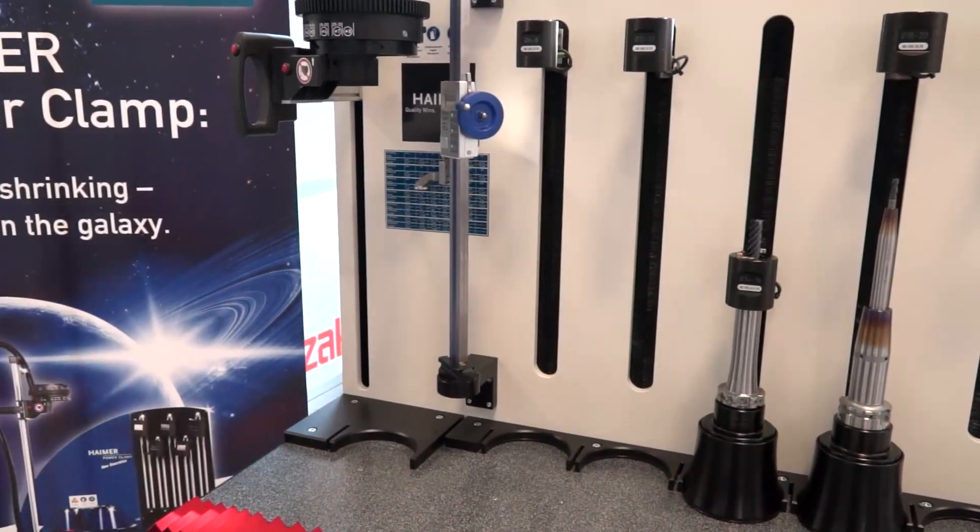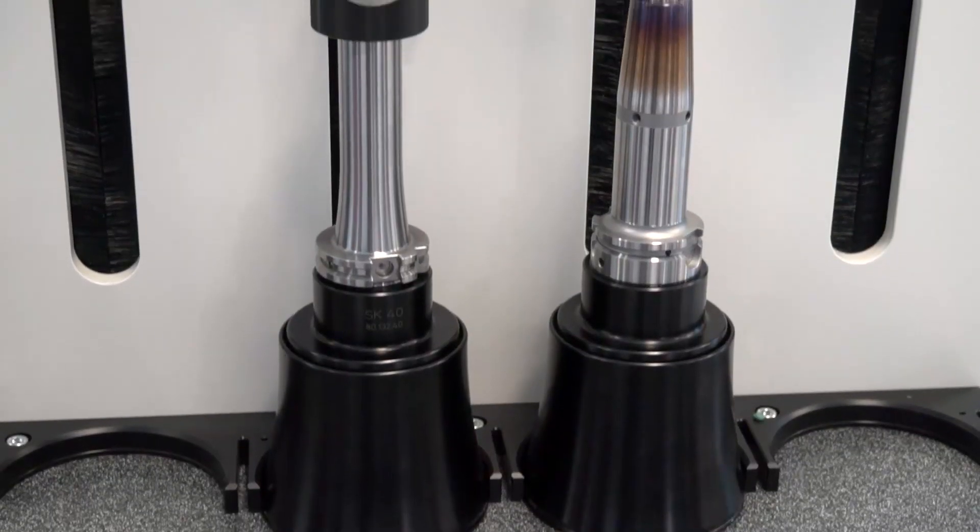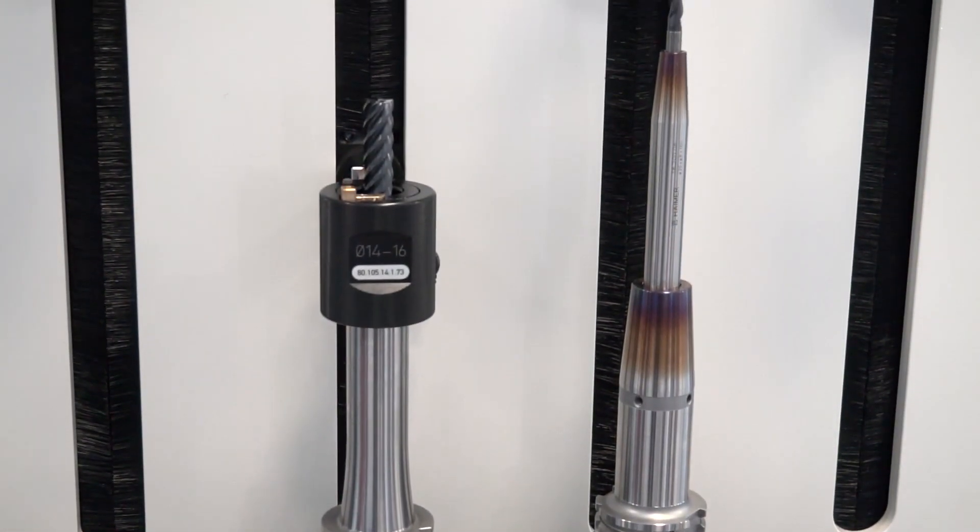Coming to the product, this is the fastest machine, it's the most powerful machine, it's easy to use, and it gives a quicker return on investment. So it's a perfect investment for anybody looking to improve their clamping system.